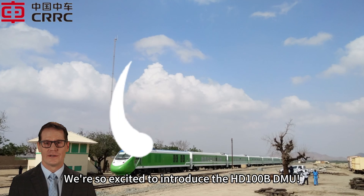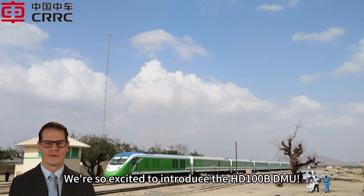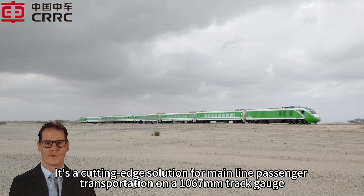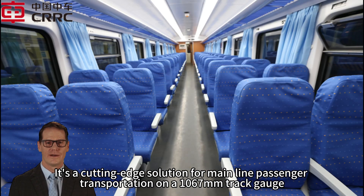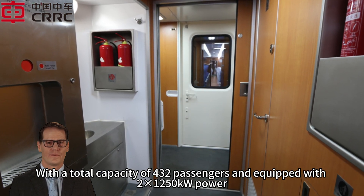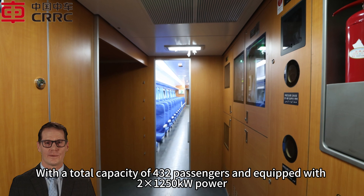We're so excited to introduce the HD100B DMU. It's a cutting-edge solution for mainline passenger transportation on a 1067 millimeter track gauge with a total capacity of 432 passengers and equipped with 2x 1250 kilowatt power.